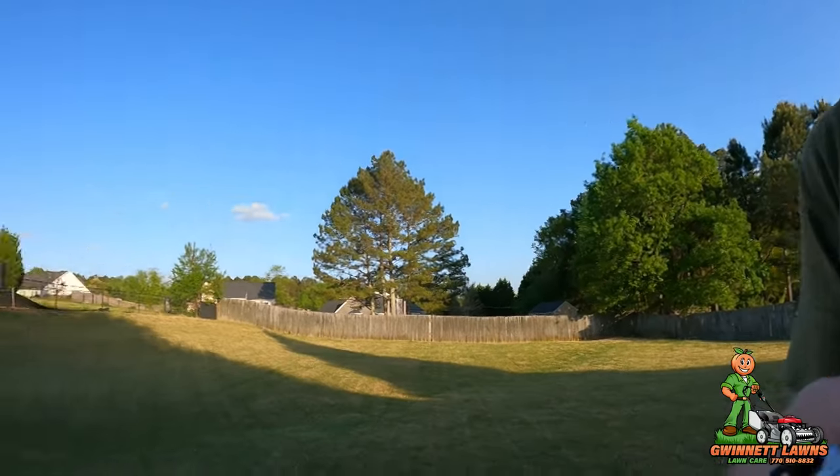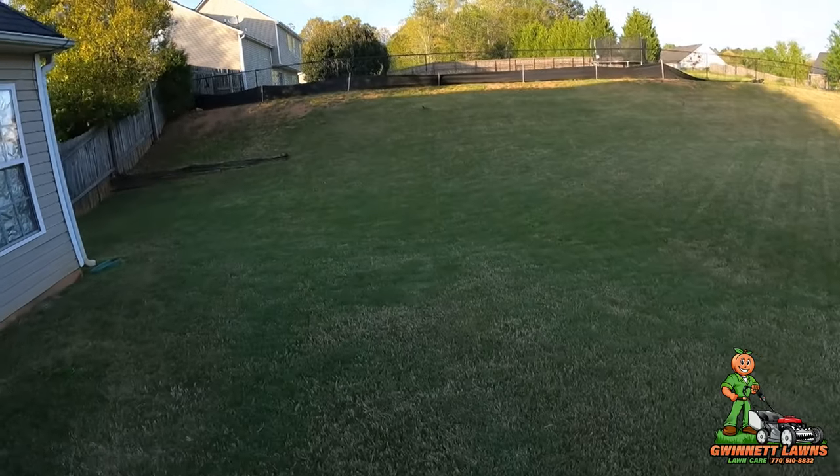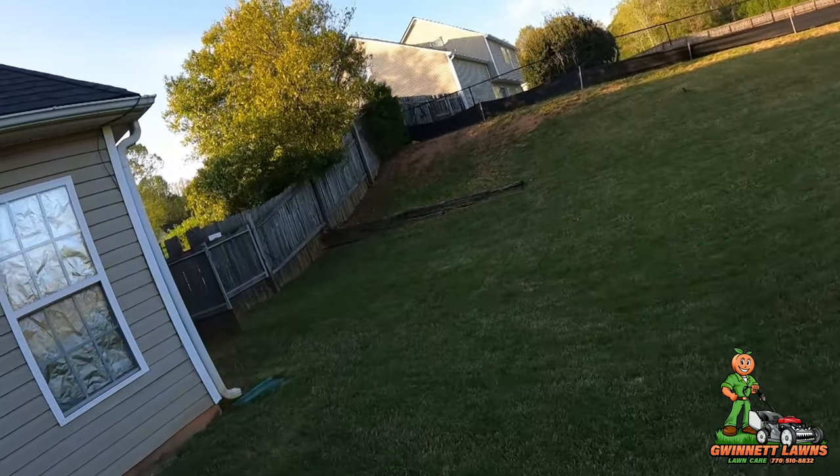Howdy y'all, it's Russell back with Gwinnett Lawns. Beautiful — look at that sky! Atlanta, Georgia today. It's April the 20th, 2022, and it is like 77 degrees out here. Look how blue that sky is.